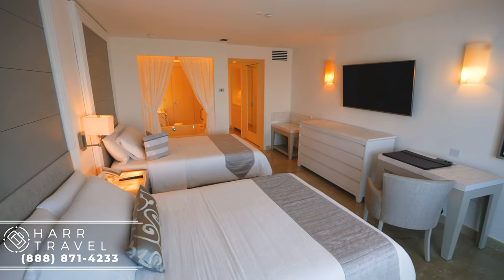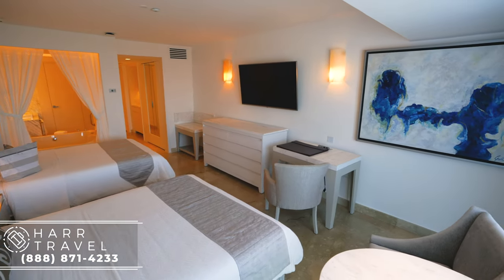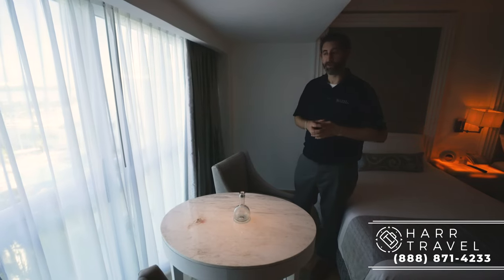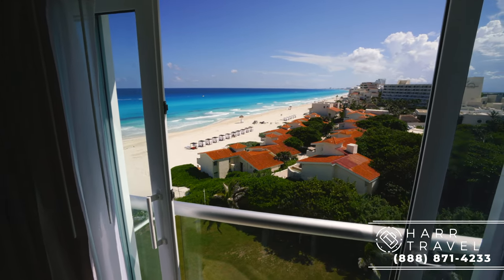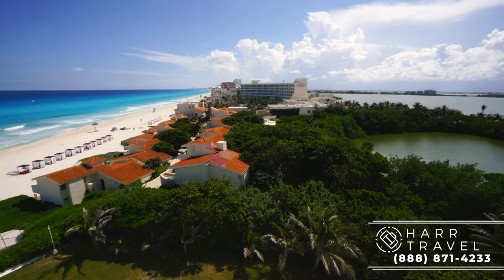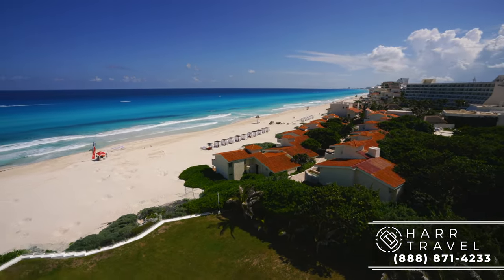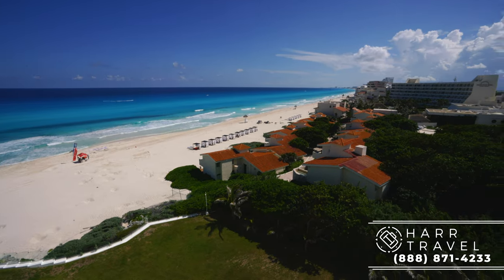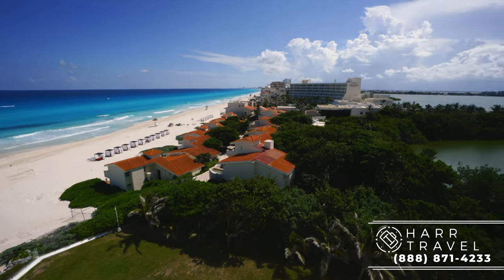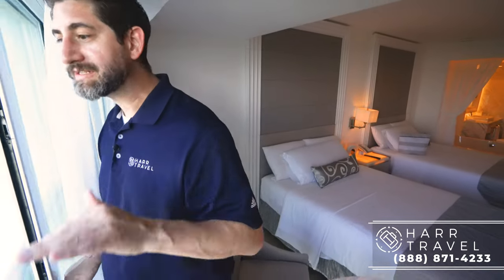Continuing along, you've got two chairs and a nice marble table where you can take advantage of that fantastic 24-hour room service menu. One of the reasons that you upgrade to this particular category are the spectacular ocean views. This is a partial ocean view — they only have the two doubles in partial ocean and lagoon view, just to make sure you know that. So let me open up these doors and show you. What you'll see here is that signature French balcony that they have on just about every single room category here at LeBlanc.